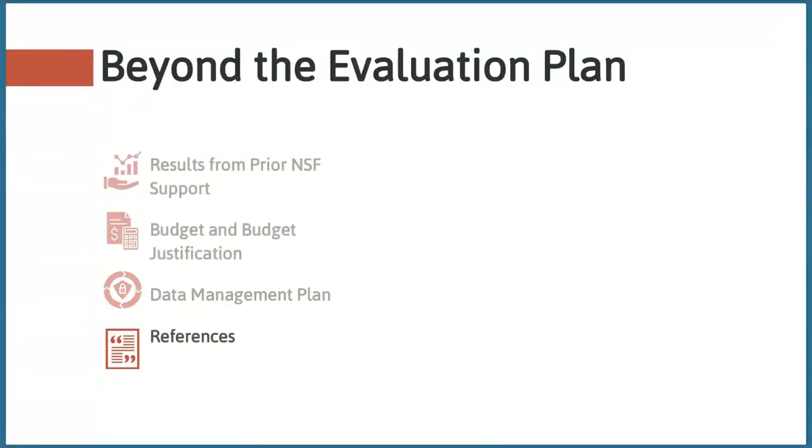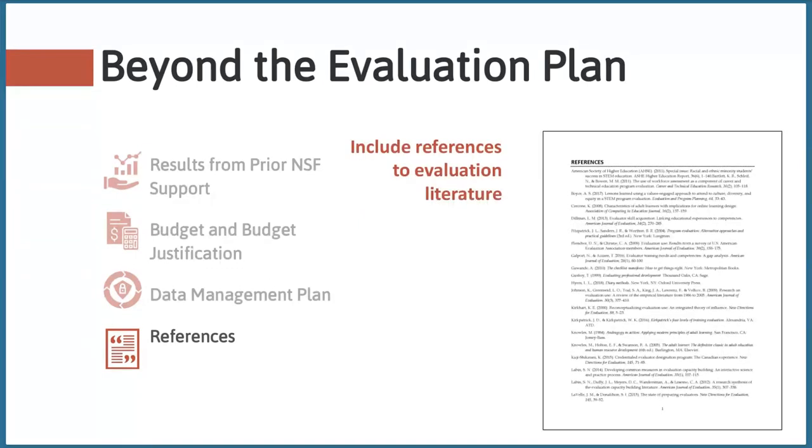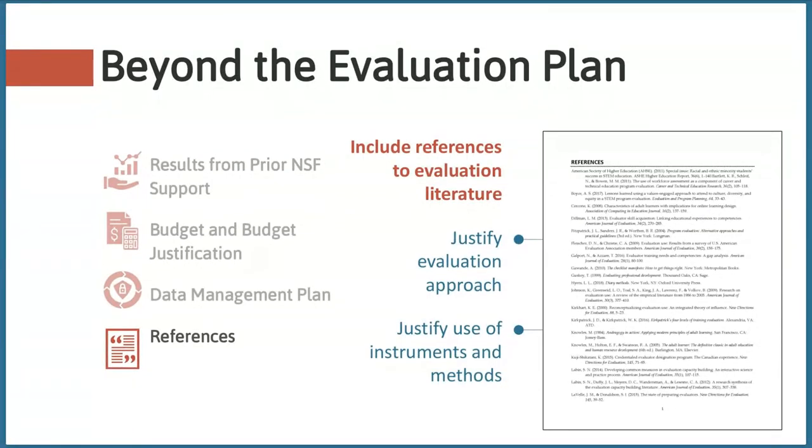Finally, all proposals should have references, which are separate from the 15-page project description. Including up-to-date and relevant references to evaluation literature in your project description can help show that the evaluation is grounded in and built on current knowledge and practices. If you're going to use a specific evaluation approach or instrument, provide citations to support its use in your context. There's no page limit for the references cited document, but you should only include references that are mentioned in the project description and pertinent to your work.